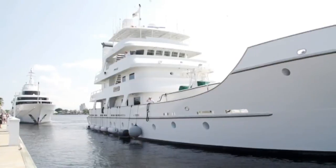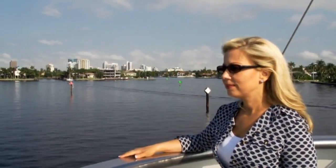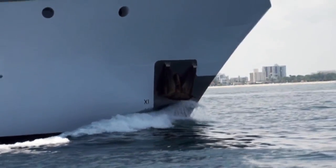The $20 million superyacht named Copacetic is the perfect combination of luxury and safety. Built to travel to ports around the world with a range of 7,000 miles, she can cross oceans. That's why she's especially equipped to avoid extreme weather.